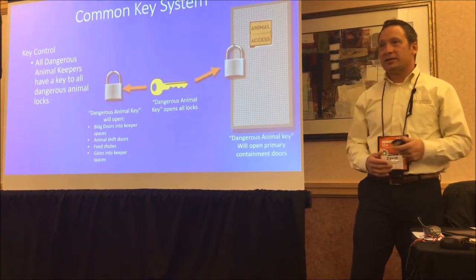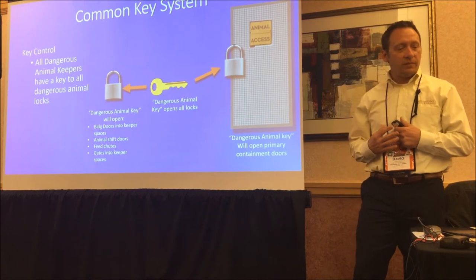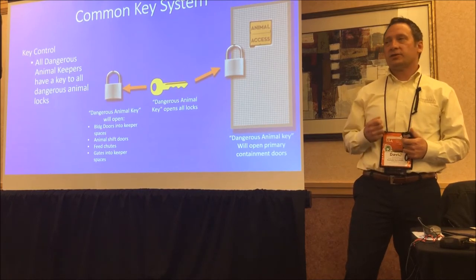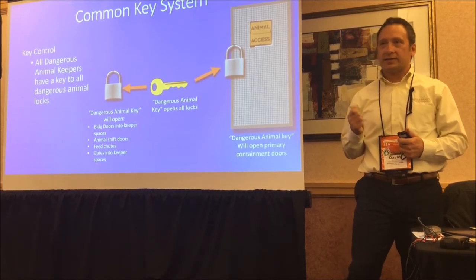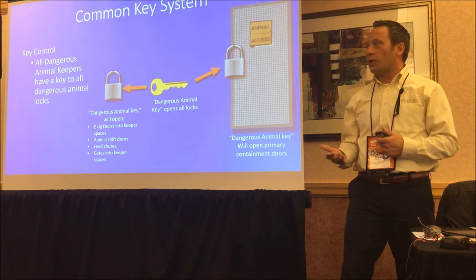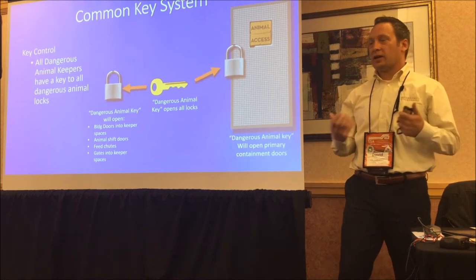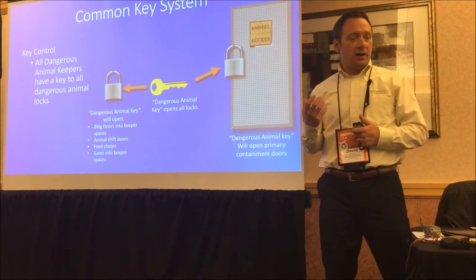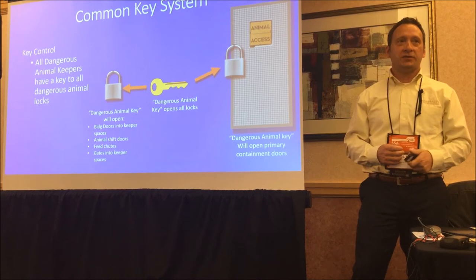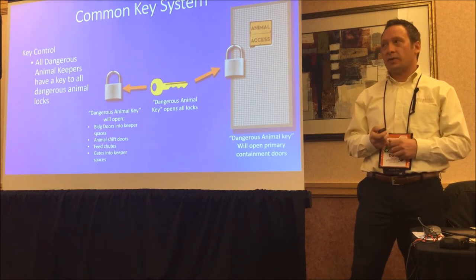A very common key system — a lot of zoos have a variety of this. What most zoos have is a key that gets dangerous animal keepers into their animal space — opens feed chutes, opens the door. Sometimes there's more than one key and a handful of trained people have it. They can all be here on the same day and that key gets them into that space. Even if the protocol says they're not allowed to, they have that key — they have that ability to open that door and enter that space. And that's what we need to change.